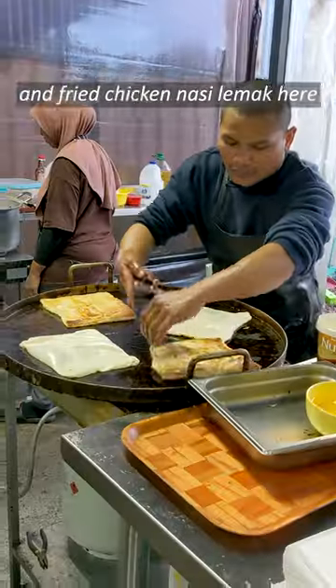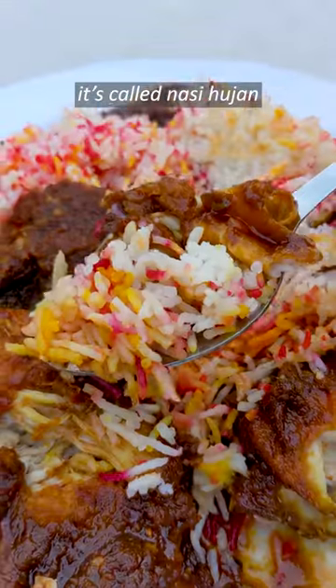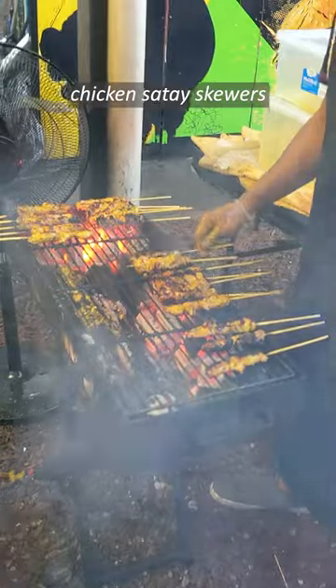You can find fresh roti and fried chicken nasi lemak here. I tried out something called rainbow rice with a heck load of spicy sambal — it's called nasi hujan. Then we got some chicken satay skewers.